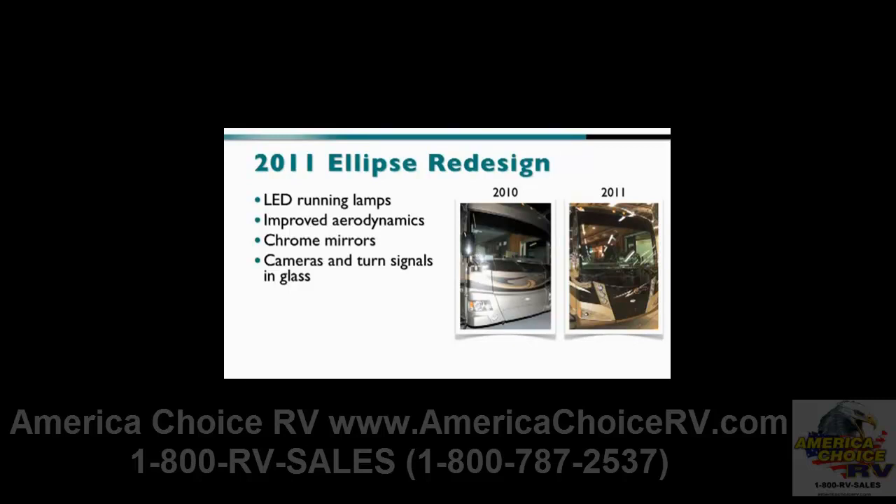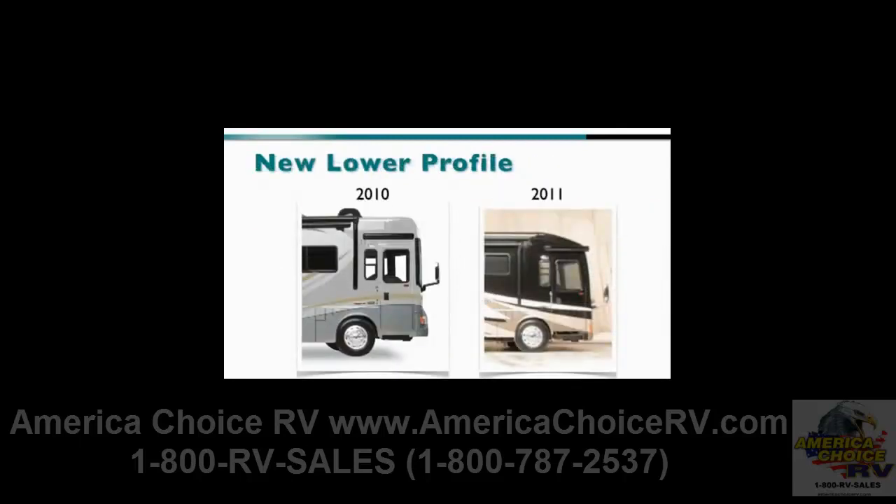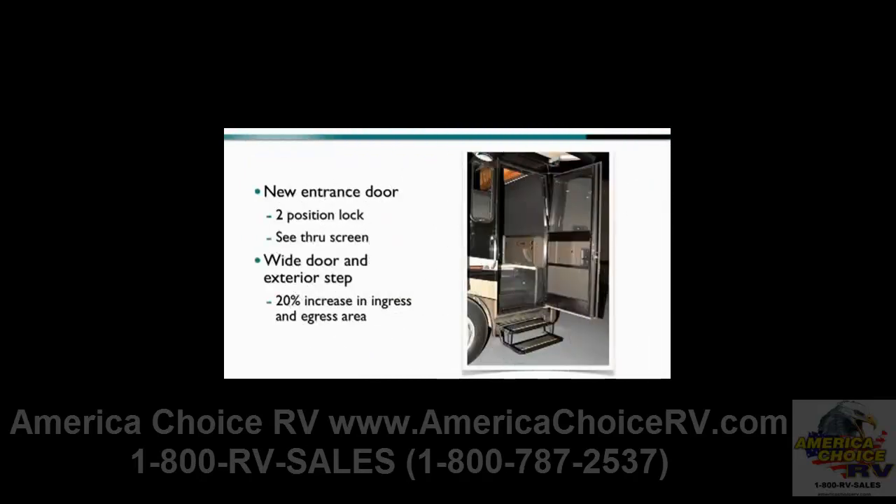Also new are the exterior mirrors — all chrome — with cameras and turn signals in glass. A lower profile provides an eye-pleasing ground effect and a lower entry step. There's also a new entrance door with a two-position lock, see-through screen, and a wider door and exterior step. In fact, the increase in egress and ingress area is nearly 20% more than past models.